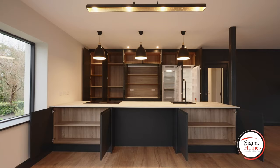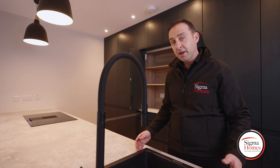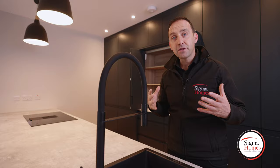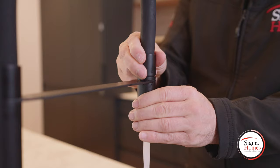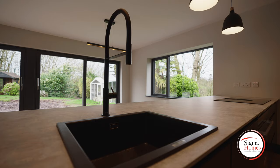What really stands out for me is this black sink from the Caple range and matching tap — it's really really cool. I love this flexible hose, it's so easy to use. And what really stood out is it clips in and clips out — there's not a hose that you've got to drag in and out. Ten out of ten.